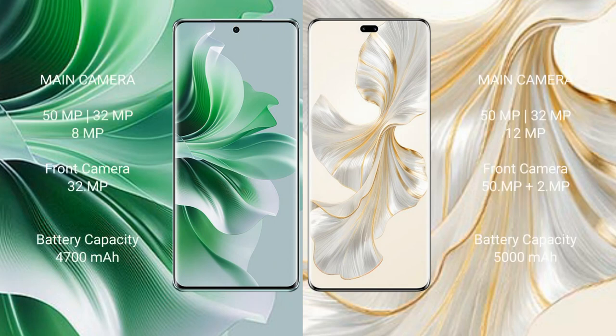Oppo Reno 11 Pro features a triple rear camera setup with a 50MP main sensor, and a 32MP front camera. Honor 100 Pro also features a triple rear camera setup with a 50MP main sensor, and a dual front camera.